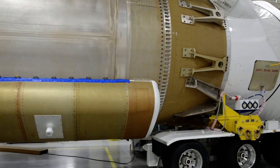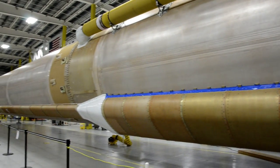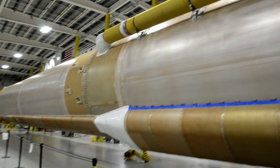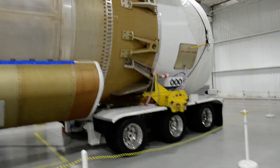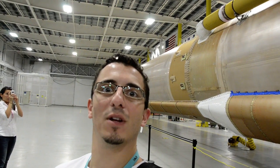This is the Atlas rocket that's going to take the next Mars exploration rover when it launches in November. The boosters aren't on, but you can see it's definitely a very large machine. Pretty cool.